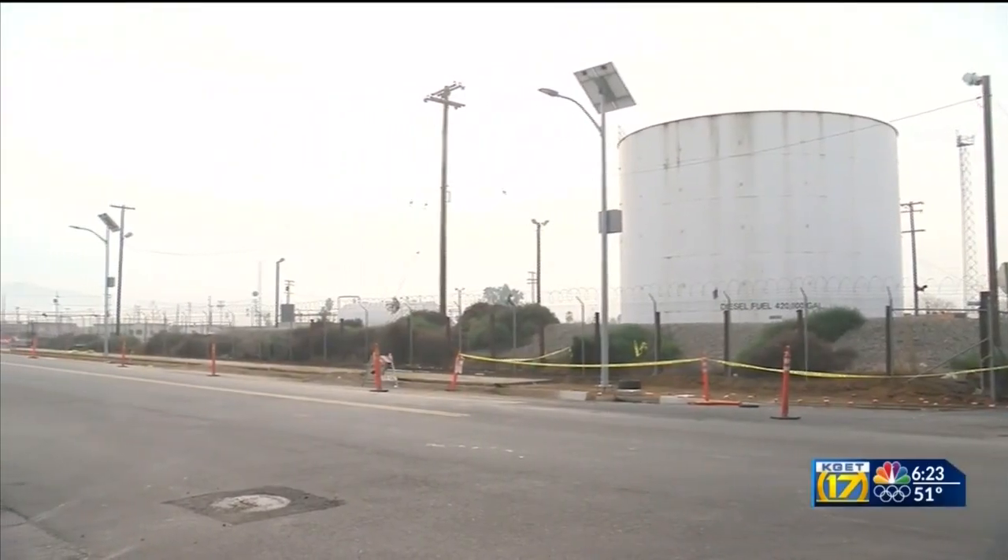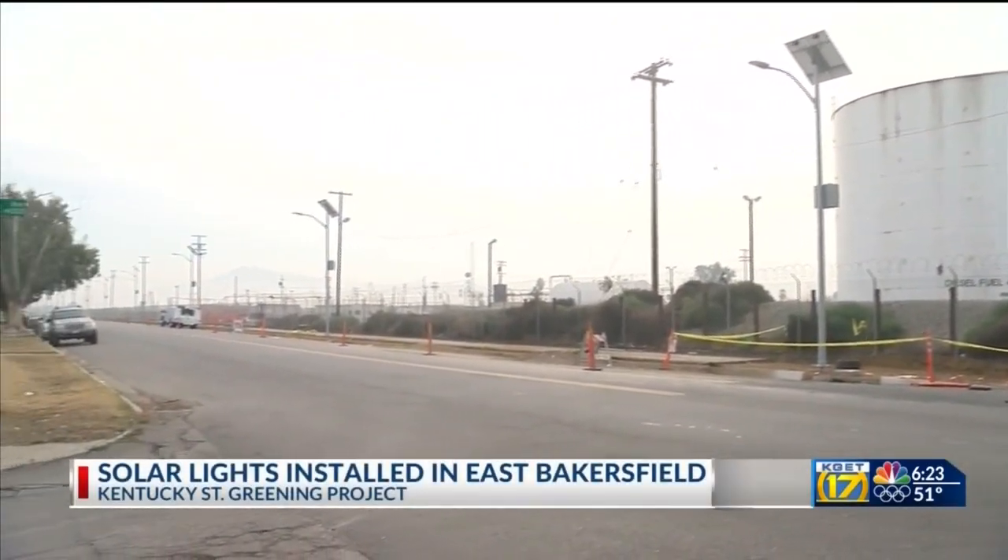More lighting has come to one area of East Bakersfield, and it's all powered by the sun. In a first-of-its-kind project, solar-powered lights are being installed and lighting up a stretch of Kentucky Street. It's all part of the city's Kentucky Street Greening Project.